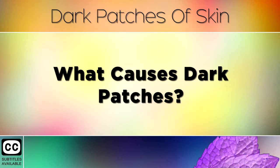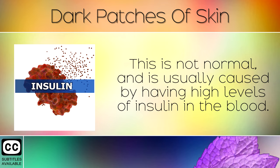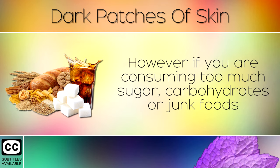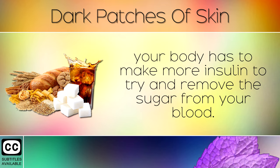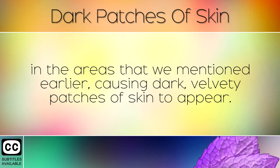What causes dark patches? These darkened areas begin to form when your skin cells are reproducing at a faster rate than they should. This isn't normal and is usually caused by having high levels of insulin in the blood. Insulin is the hormone that helps balance your blood sugars. However, if you're consuming too much sugar, carbohydrates or junk foods, your body has to make more insulin to try and remove the sugar from your blood. Over time, the high levels of insulin in your blood start to trigger the overproduction of skin cells in the areas mentioned earlier, causing dark, velvety patches of skin to appear.